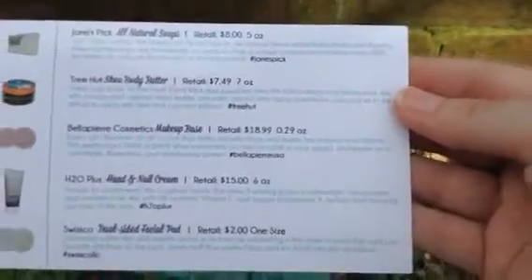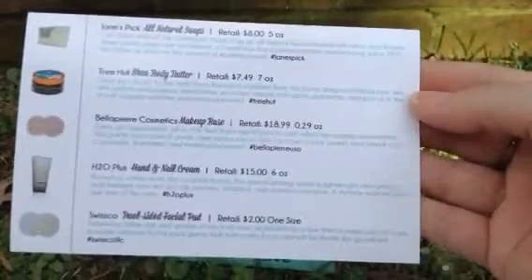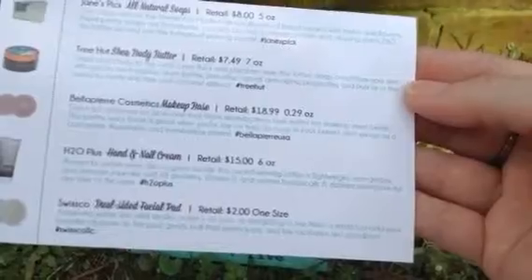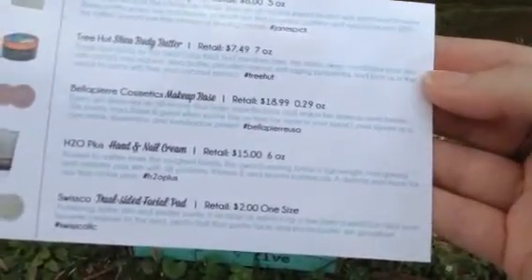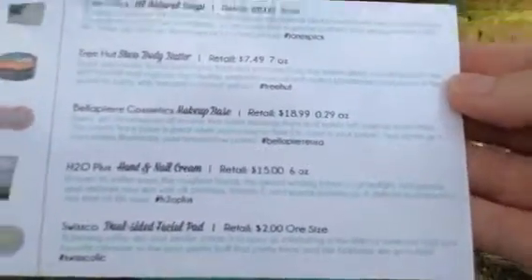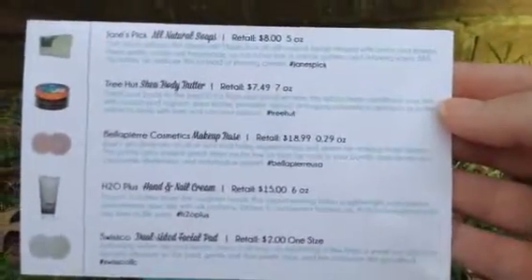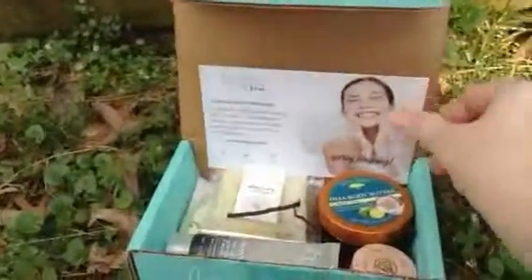Jane's Pick Natural All Natural Soaps. Tree Hut Shea Body Butter. I'm not even going to pronounce that — Something Cosmetics Makeup Base. H2O Plus Hand and Nail Cream. Swissco Dual Side Facial Pad. And as you see: $8.749, $18.99, $15.00, $2.00. So let's get into these products.